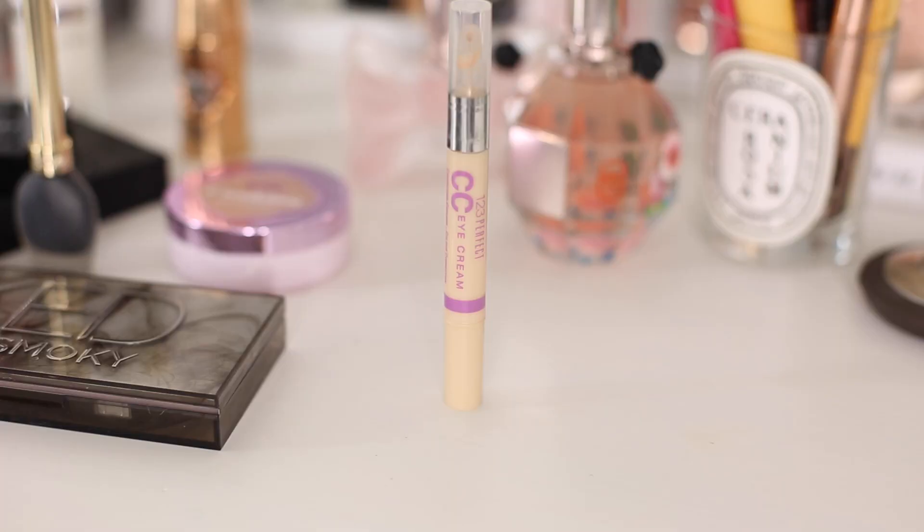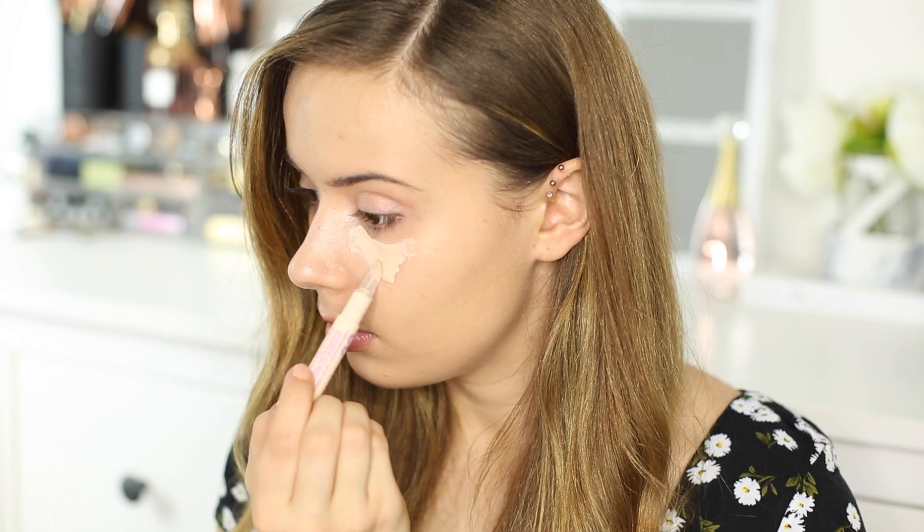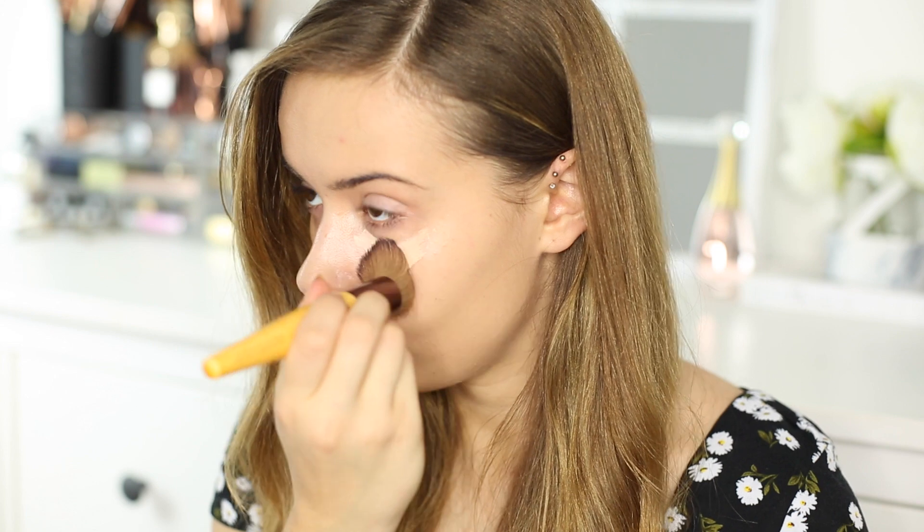Next I'm going to be concealing using the Bourjois CC Eye Cream. I haven't used this in a very long time — I found it when I was clearing out my makeup and it's so brightening and concealing at the same time. It's got a really good coverage so I've really been enjoying that.